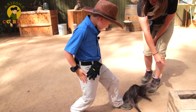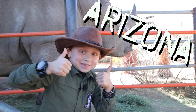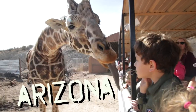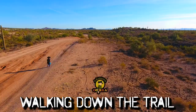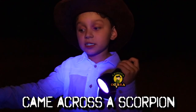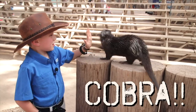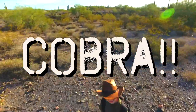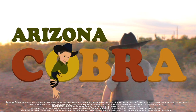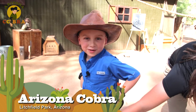Oh, good boy. Wow, no kidding. Hey everybody, I'm Arizona Coburn. Today we're hanging out with some funny, feisty, furry little fellas.